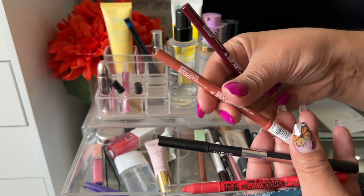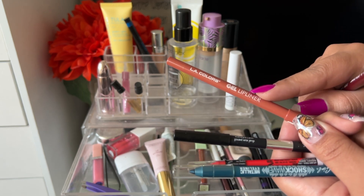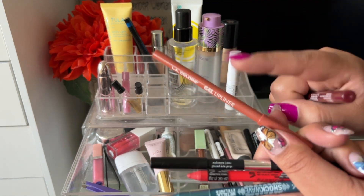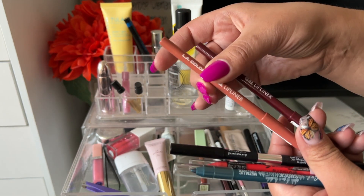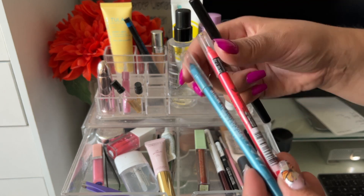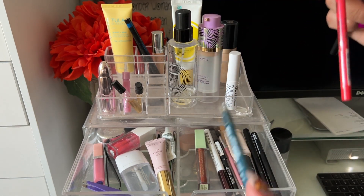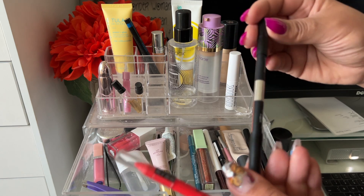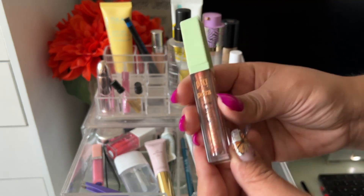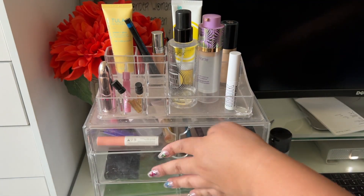These are LA Colors Gel Lip Liners — I've been using them in my waterline. One is in the shade Figgy and one in Fetching. The Fetching shade pulled a little red and made me look tired, so I probably won't use it in my waterline anymore. They're pretty pigmented and work well. The LA Girl Liner in shade Outrage works pretty well too. The ISAM liners also work pretty well. Lastly, the Pixie Glitter in the shade Passion Light — glitters look really beautiful to add a little pizzazz to the eyelids.